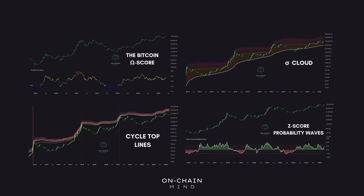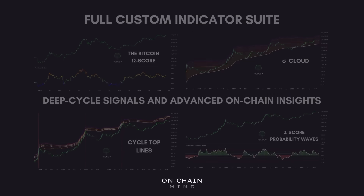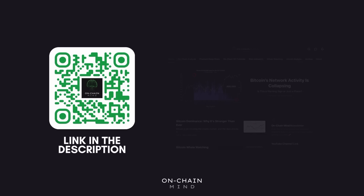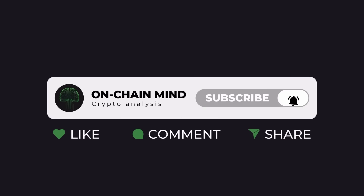If you're serious about Bitcoin analysis, my full custom indicator suite is now live, built for investors looking to gain an edge through deep-cycle signals and advanced on-chain insights. It's available now through the link in the description, where you'll also find my free newsletter. And if you found this valuable, hit the like button, subscribe to the channel, and turn on notifications so you never miss an update.